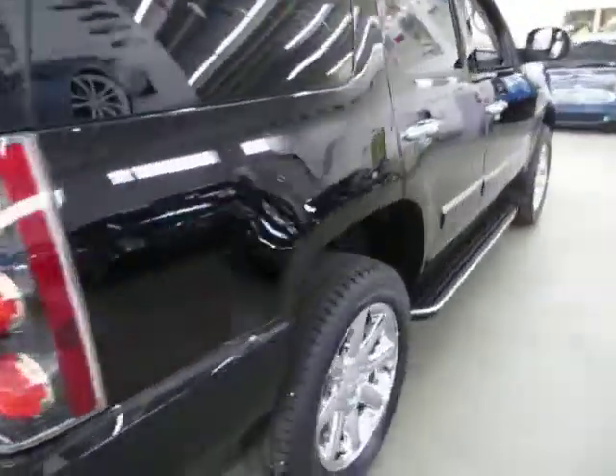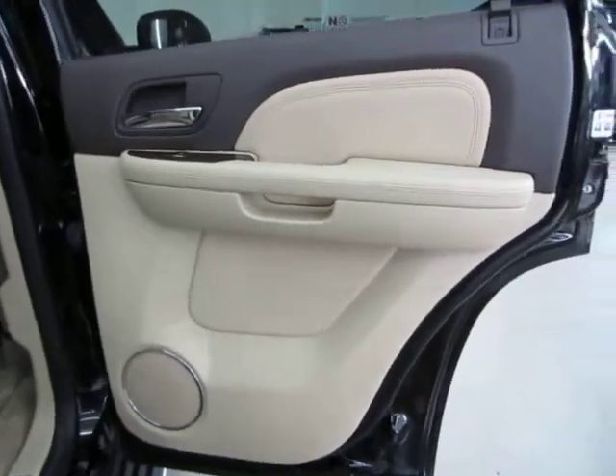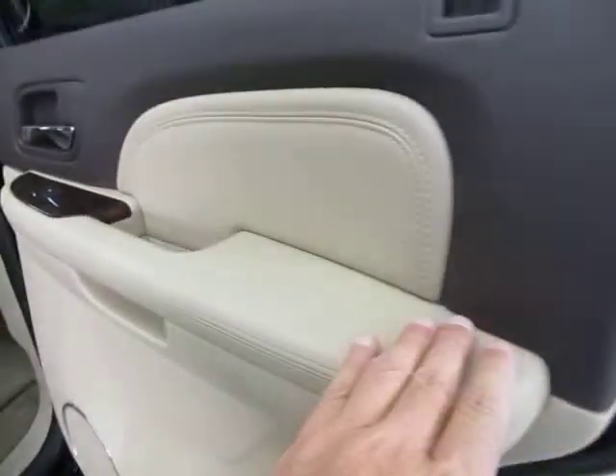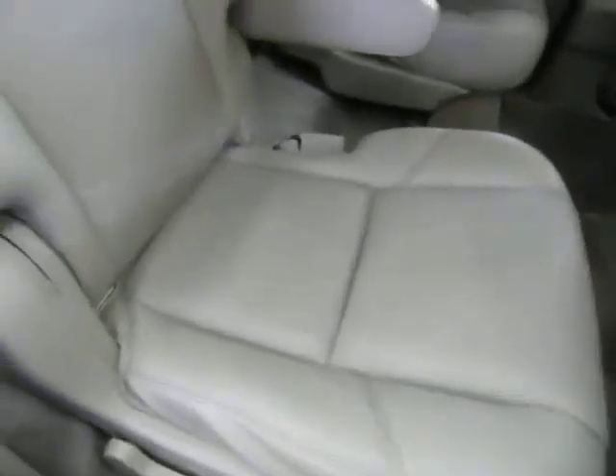Coming around to the passenger side — chrome door handles, heavy-duty running boards with chrome trimming. The rear door panels are the same, in perfect shape, with child protection on this side as well. None of the panels have any cuts, tears, burn holes, or cracks — the speaker covers haven't cracked — just really nice shape. Let me give you another look at the headliner: perfect shape, no cuts, no tears, no burn holes, not sagging anywhere, no stains.